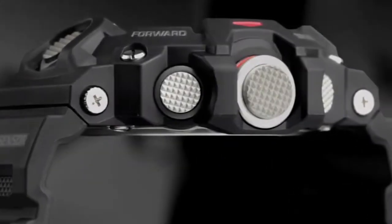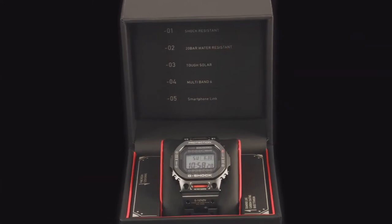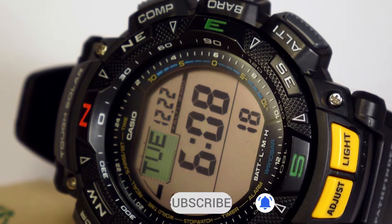The top five toughest military tactical watches for men. Today we're going over the top five toughest military tactical watches for men. Make sure to watch until number one because you won't want to miss a single one of these watches. Make sure to subscribe to the channel so we can help you with survival gear regularly.